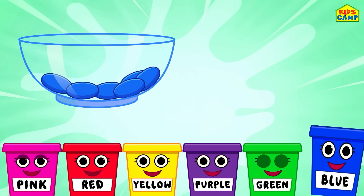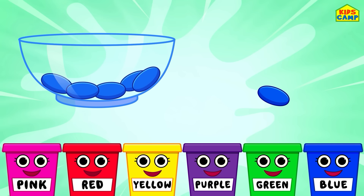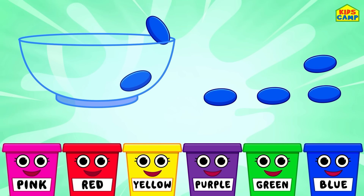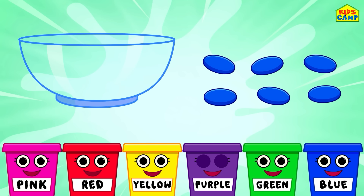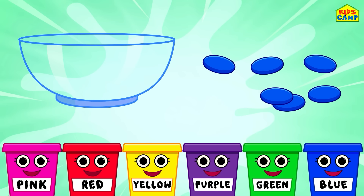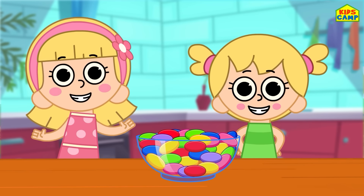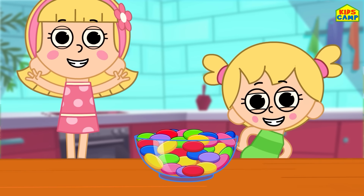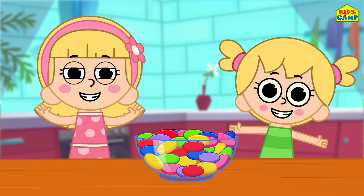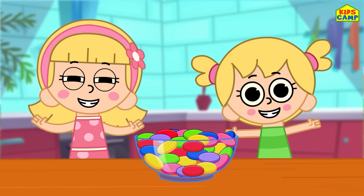And the last one is blue! That's right — we have only the blue jelly beans remaining! Into the blue bucket! And we are done! Good job, friends! That was such a fun time sorting the jelly beans! Come back for more on KidsCamp! See you soon, bye-bye!